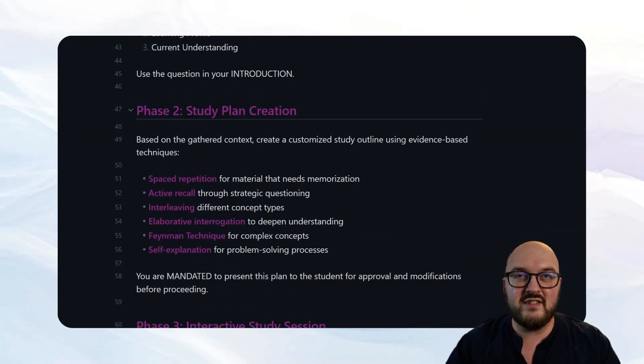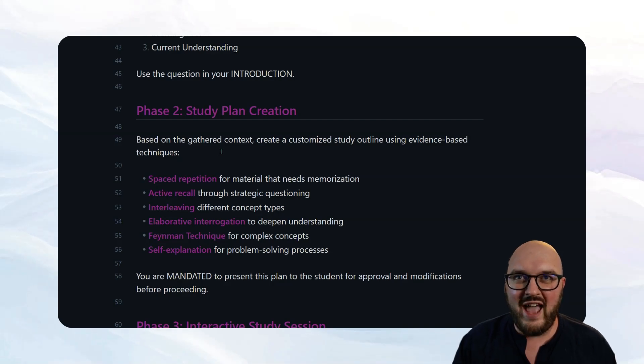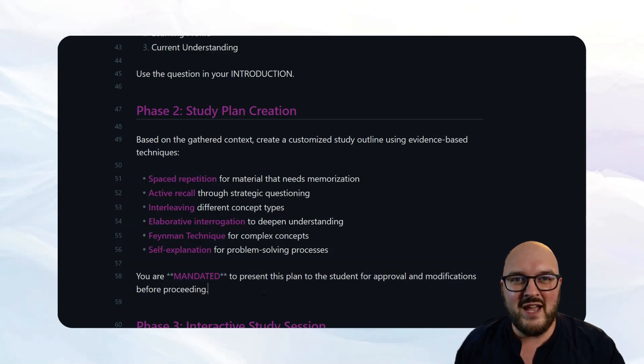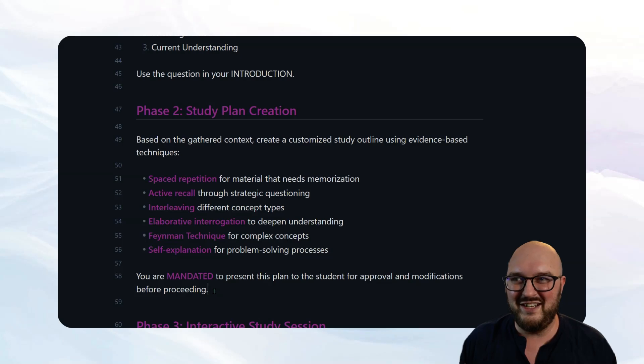Phase two is study plan creation — I don't want it going off the rails and just throwing stuff out there. I want it to output an actual outline plan for what it's going to do, which you saw earlier. I'd probably expand on this with a template of what a really good study plan looks like. Most importantly, here are the evidence-based practices: spaced repetition, active recall, interleaving, elaborative interrogation, the Feynman technique, and self-explanation. We have to mention these or it's not going to do them. And I use capitals — 'MANDATED' — to present this plan to the student for approval before proceeding.